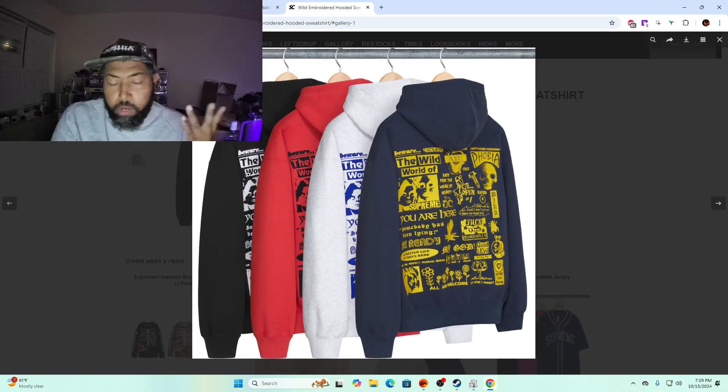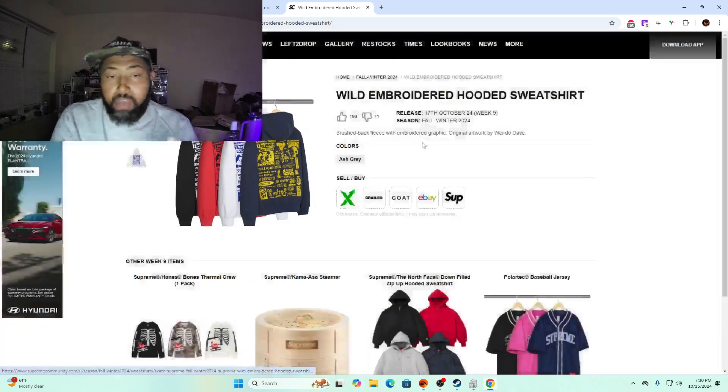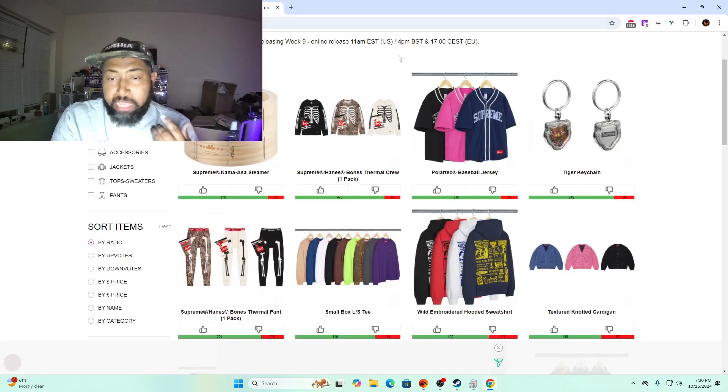Wild embroidered hooded sweatshirt — this is a Weirdo Day piece. I'd only vouch for the red, blue, or gray because the photos look the best on those. Some Weirdo Day hoodies go for a lot of money down the line, so if you can invest in one or it goes to a sale these could be worth it. The question is whether they sell out or go to sale — that's a gamble you'll have to take.